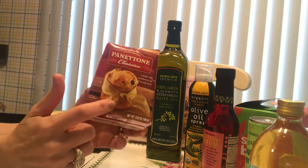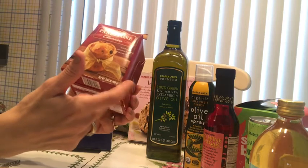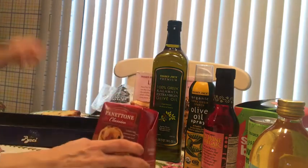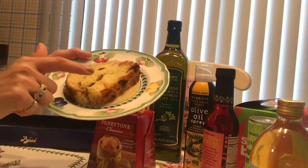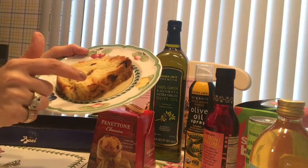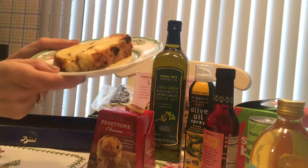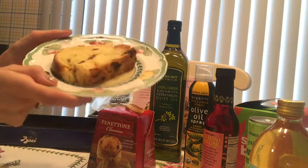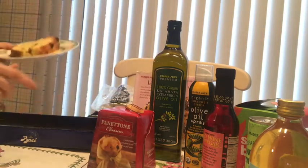Around the holidays I always get the panettone. I buy the big one and I buy one to freeze because after the holidays you won't find it. It's kind of like an Italian bread cake with raisins and candied orange peel. We like it with coffee and tea. If you don't like candied orange peel you might not like it, but you get used to the taste — we love it.